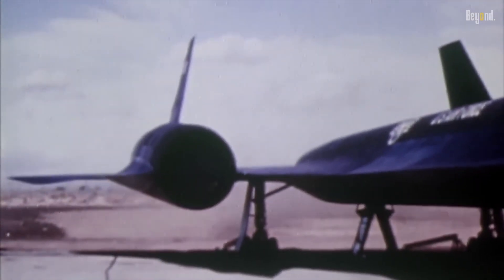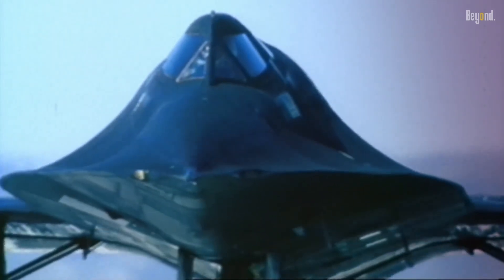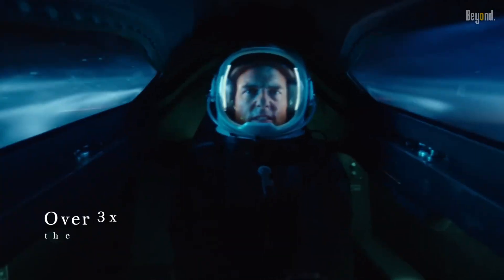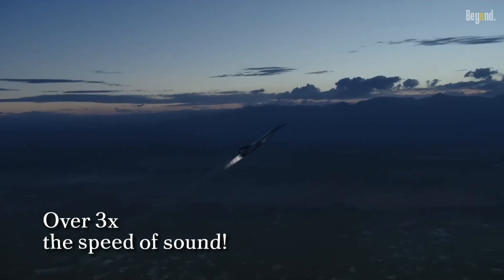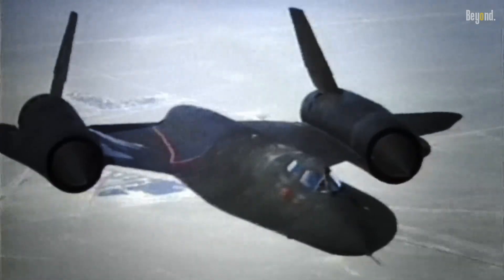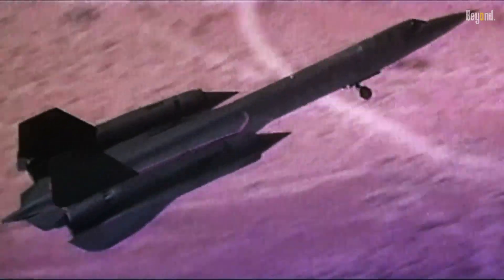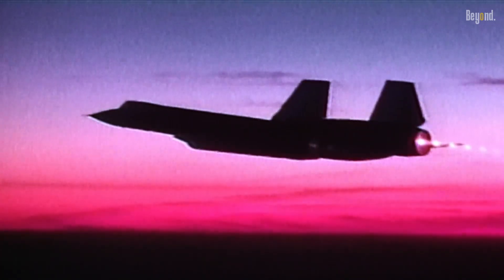It was constructed mainly from titanium to withstand the extreme temperatures from flying at Mach 3-plus speeds — flying over three times the speed of sound. This aircraft was the epitome of speed. It still holds the record for the fastest air-breathing manned aircraft, a record it set back in 1976. No other aircraft has been able to take this title from the Blackbird in over four decades.